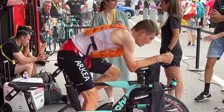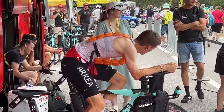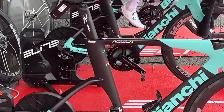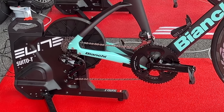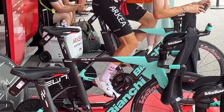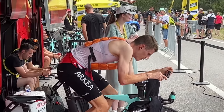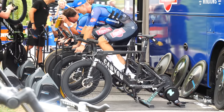The TMRK rider is trying to stay cool while warming up — you'll notice he's wearing a cooling vest. You'll see numerous different cooling vests over the course of the day; most riders are trying to keep their core body temperature cool before the race while also warming up their legs. He's on the Elite Sueto Dash T, which is simply the version that comes without the cassette pre-installed. This team is sponsored by Elite, so it makes sense they're on the Elite trainer.